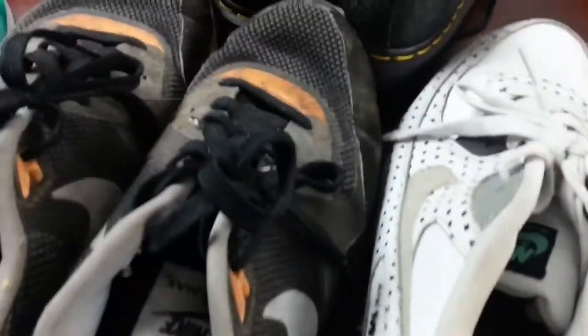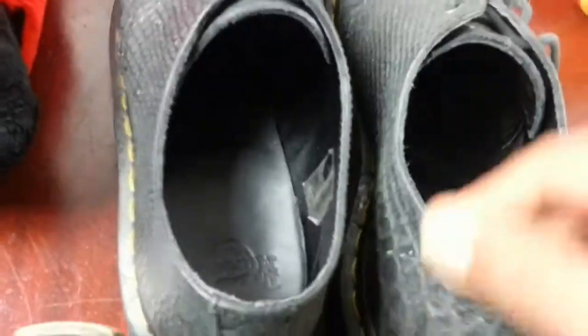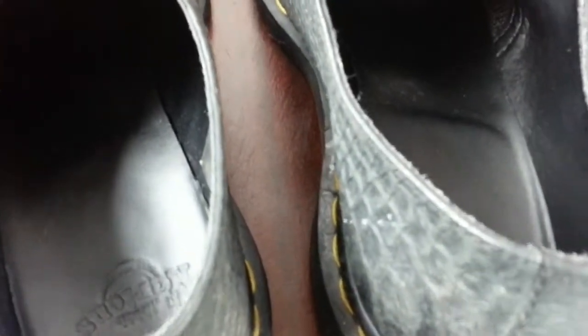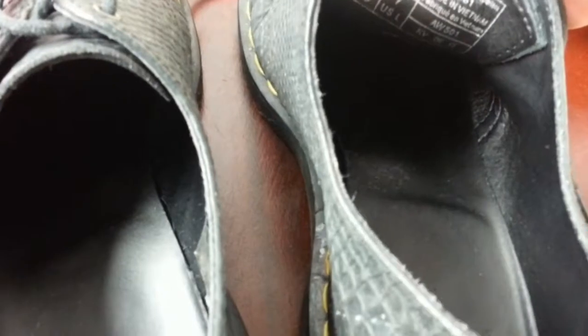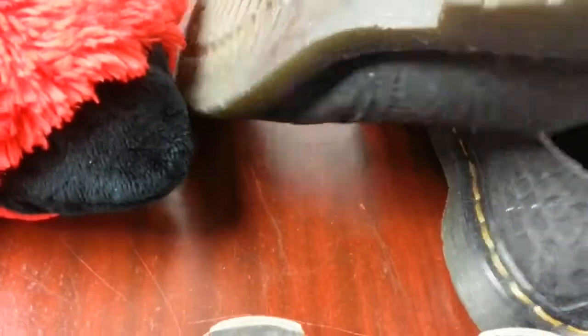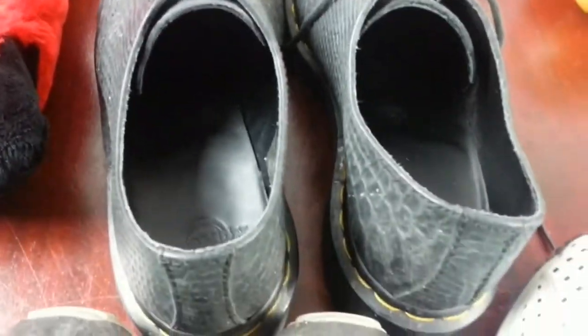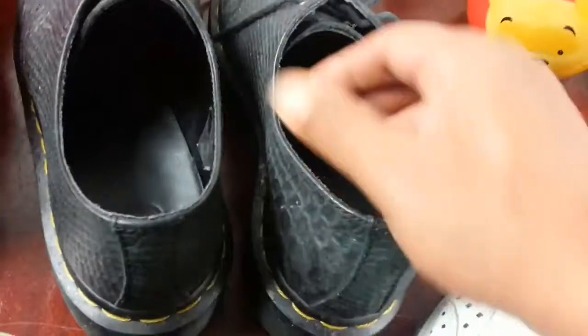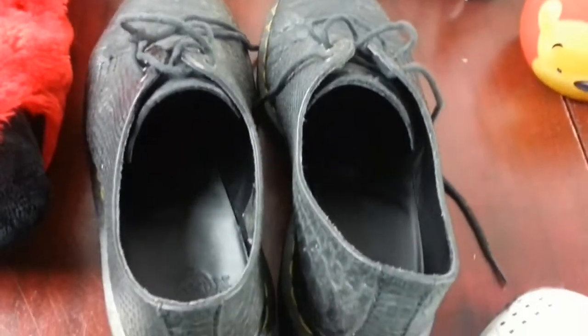Next thing is trainers and shoes — a pair of nice Dr. Martens, all black, size 5. Very nice condition, just needs a bit of cleaning. I paid £7, and I'm hoping to get somewhere like £25 to £30 back on those. We'll see how it goes.